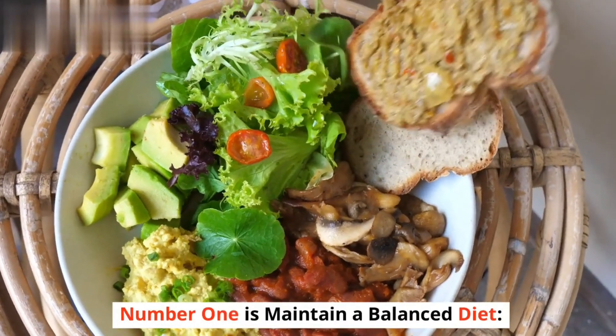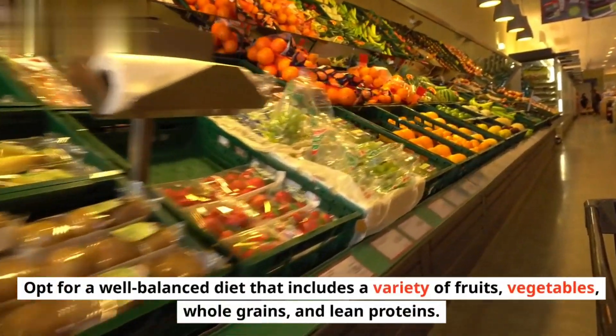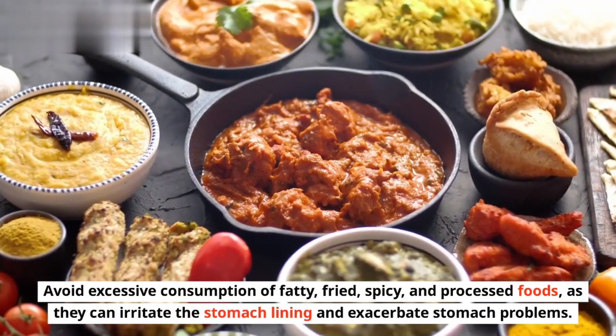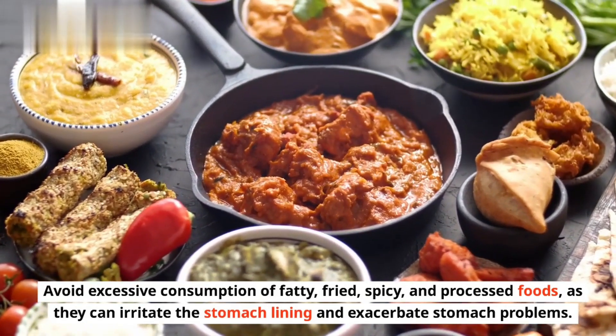Number 1 is Maintain a Balanced Diet. Opt for a well-balanced diet that includes a variety of fruits, vegetables, whole grains, and lean proteins. Avoid excessive consumption of fatty, fried, spicy, and processed foods, as they can irritate the stomach lining and exacerbate stomach problems.